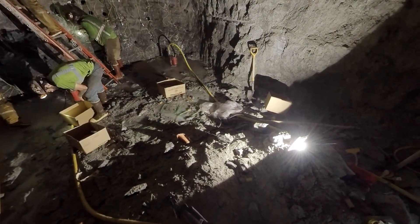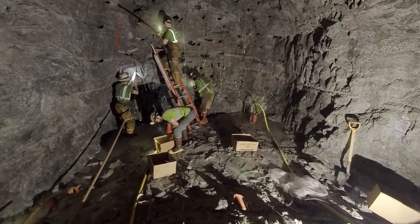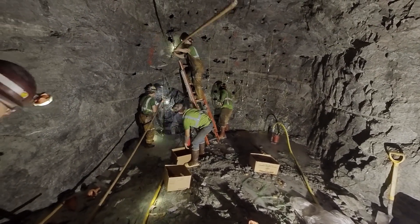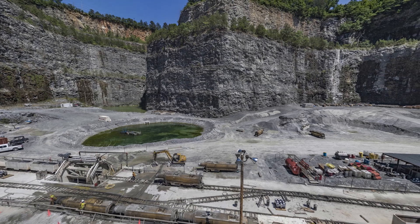Constructing a project of this scale has required thousands of hours of manpower, with crews working around the clock to improve Atlanta's aging drinking water infrastructure. First, let's take a look at the centerpiece of the water supply program — the former Bellwood Quarry.